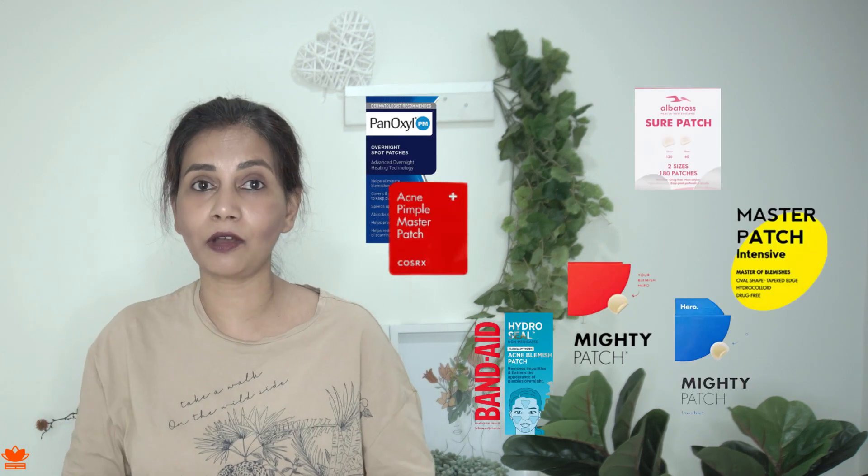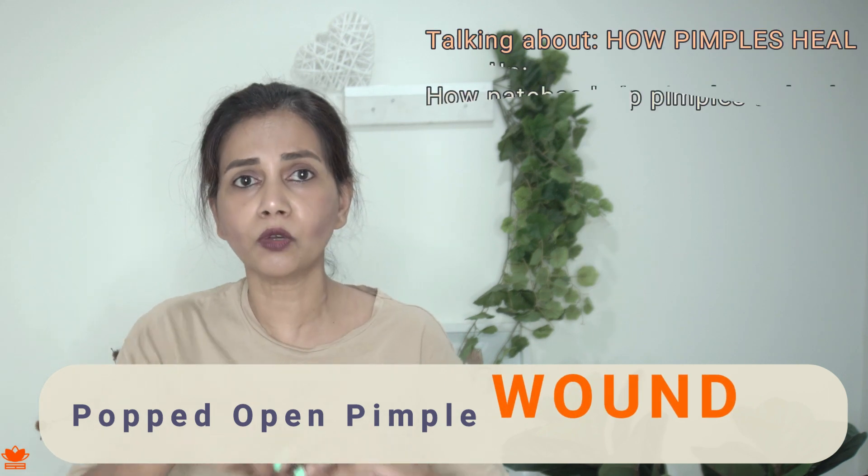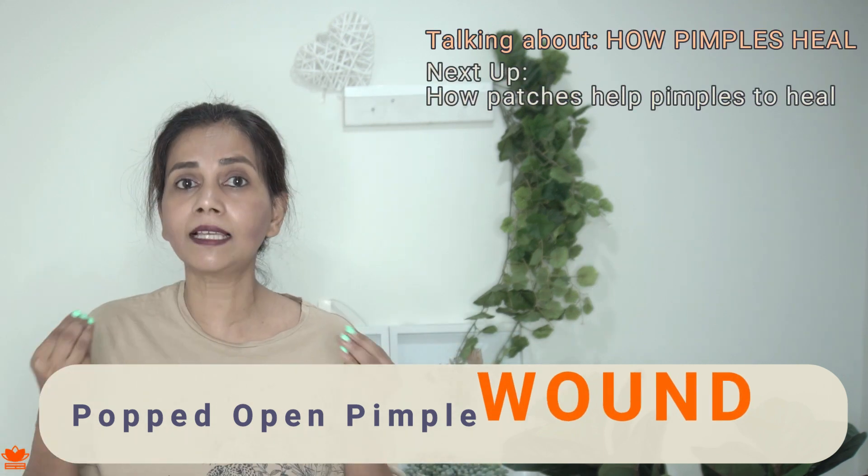How do hydrocolloid patches work for pimples and other breakouts on the skin? A pimple which has popped open is essentially a wound. It's got fluids and pus and oils and all those things oozing out of it. So it's basically a wound.